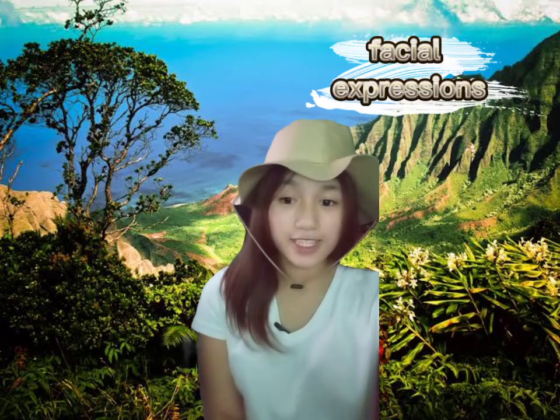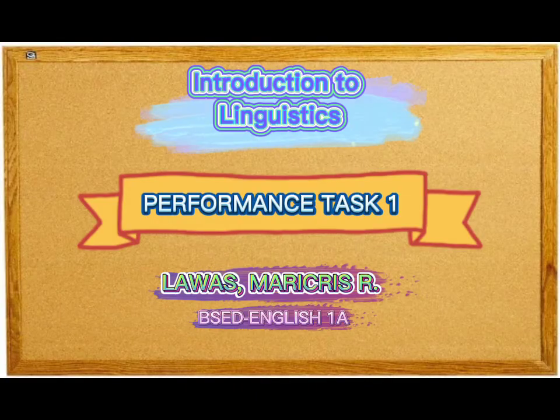I therefore conclude that linguistic performance is very effective in expressing our emotions and what we want to say through gestures, facial expressions, and intonations. Thank you very much.